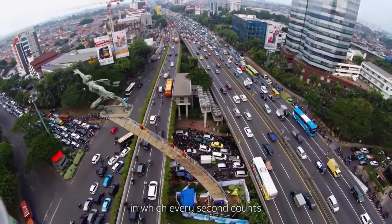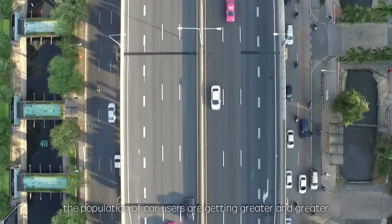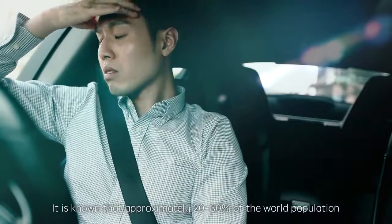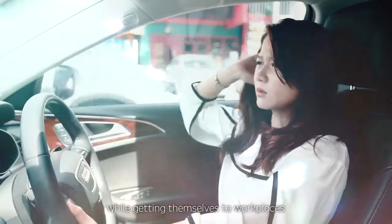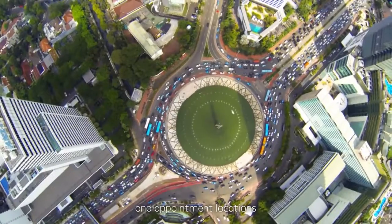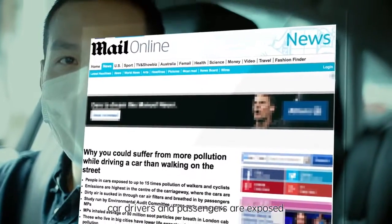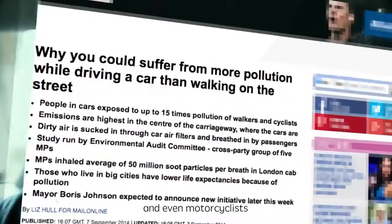Nowadays, people live a fast-paced lifestyle in which every second counts. The population of car users is getting greater and greater. It is known that approximately 20-30% of the world's population spend their time in the car while getting themselves to workplaces and appointment locations. According to research by King's College London, car drivers and passengers are exposed to more polluted air than pedestrians or even motorcyclists.